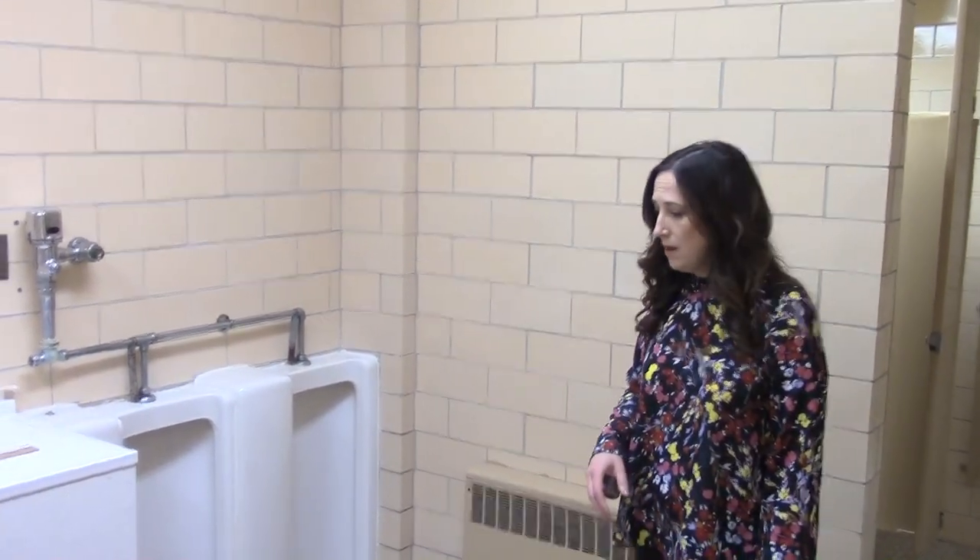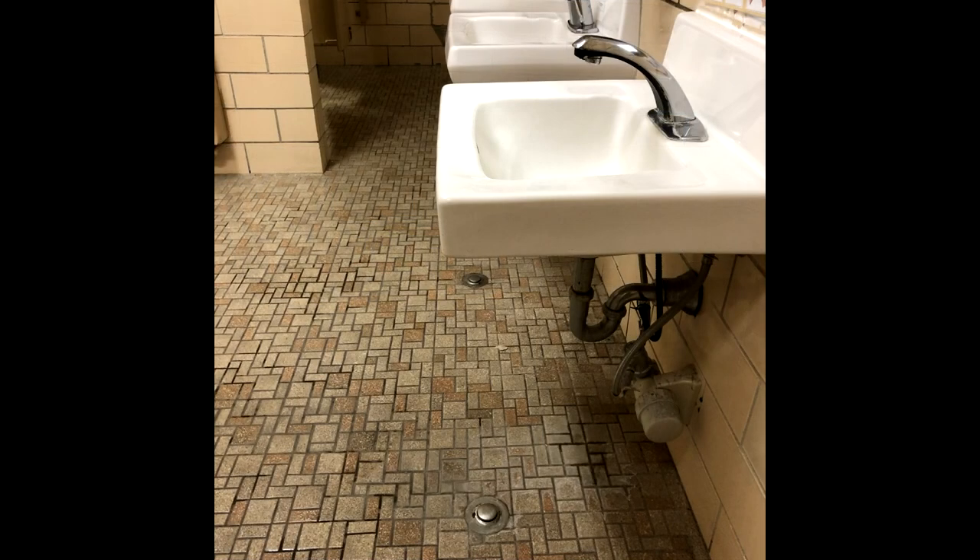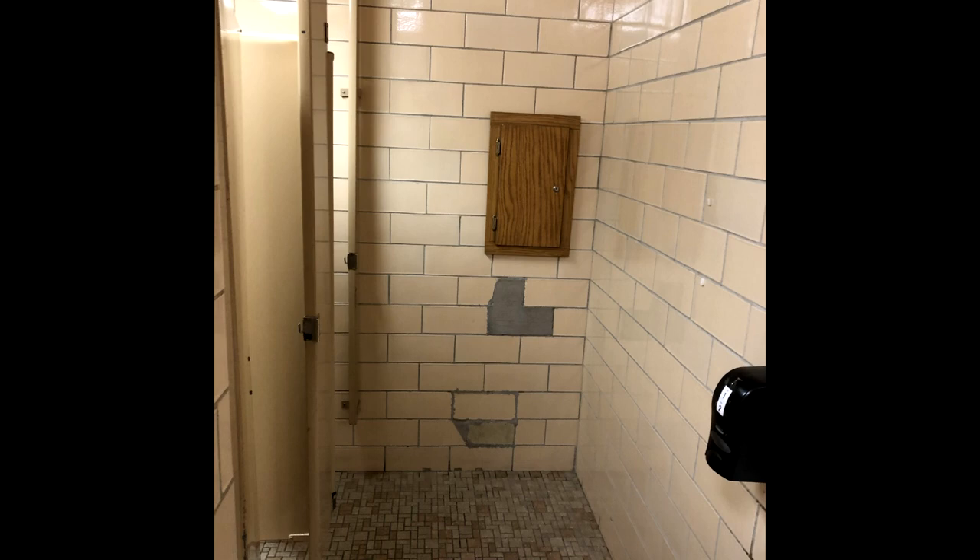Another issue here at Holum is our aging bathrooms, which are currently used by some 4K students. There are urinals that do not work — we have boxed those areas off as we don't want to get parts for them. We also have sink leakage issues, missing tiles, and just overall very poor general conditions. It definitely does not meet ADA requirements of today's standards.